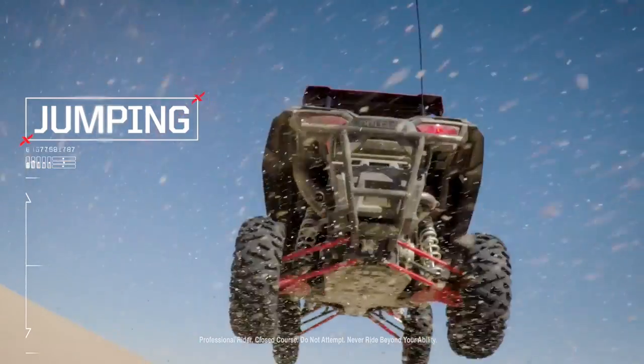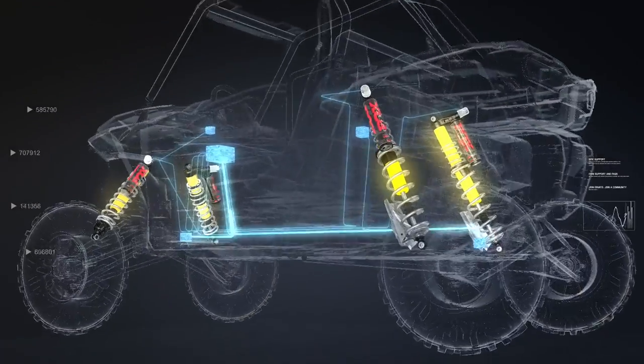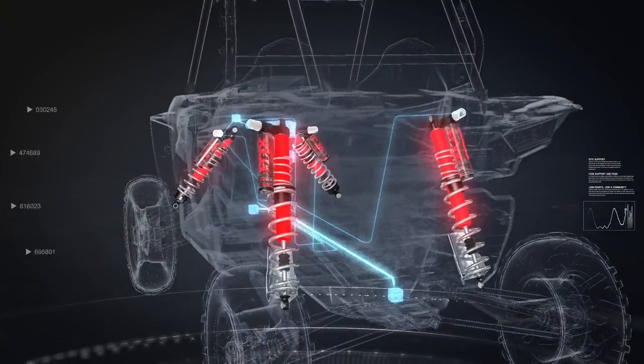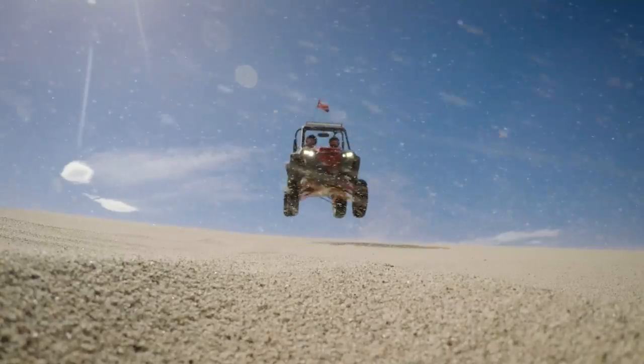When all four wheels leave the ground, Dynamics is the perfect co-pilot. As the wheels lift off, all four shocks go to maximum resistance. So when it's time to touch down, you land soft and sure without bottoming.